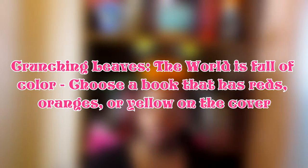Getting right into it, the first question is Crunching Leaves — the world is full of color, so choose a book that has reds, oranges, or yellows on the cover. The first book I have is Illuminate — it has reds, oranges, and yellows on the cover, and that's really the only book on my shelf that has all those things together. The second book I have is on my Kindle; it's called Singer's Season by Tom Parada. It's a short story and it has fall leaves on the cover — like a concrete slab with fallen fall leaves on the ground.